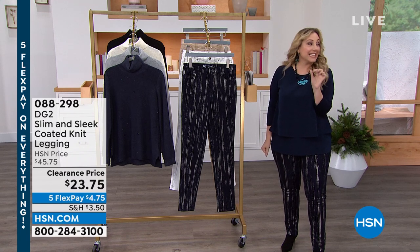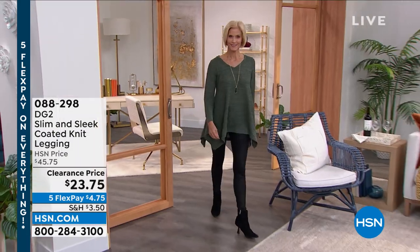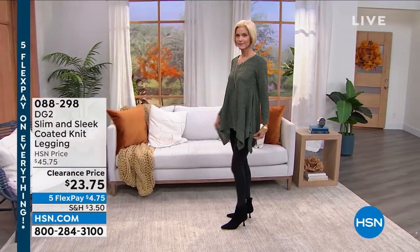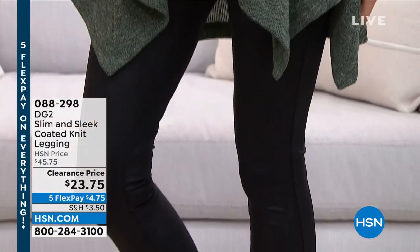The coated knit leggings are so incredibly popular. I've got black available and espresso, and I personally own them in both colors. Allison is my producer — I actually own these in both colors. I love wearing a tunic, some boots, and these leggings.